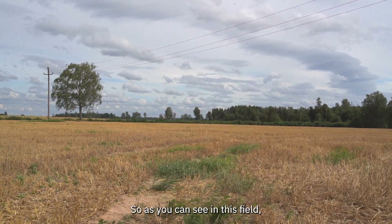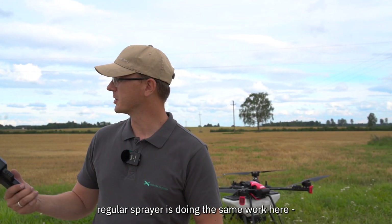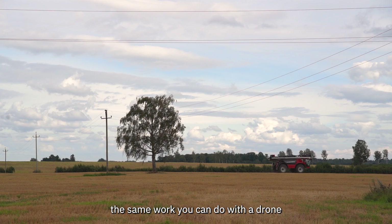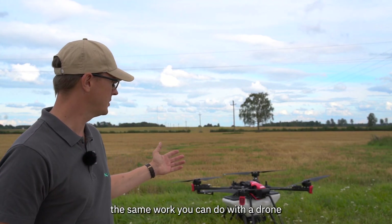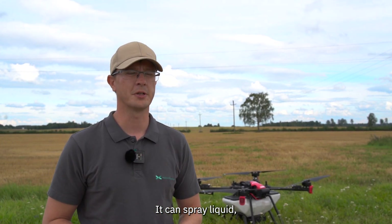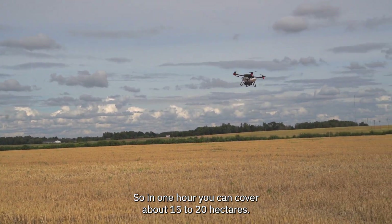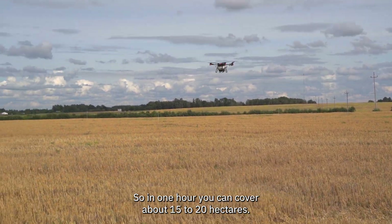As you can see, in this field a normal sprayer is working. The same work you can do with a drone — the drone can spray liquid and also spread seeds.